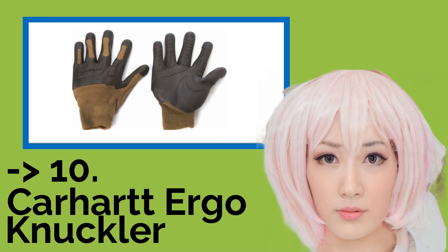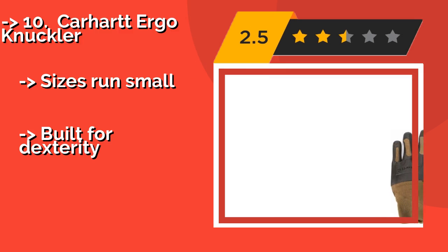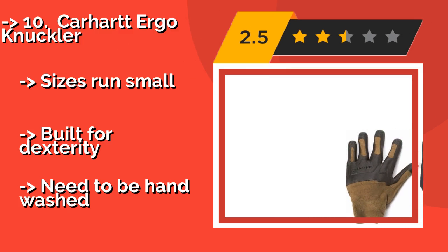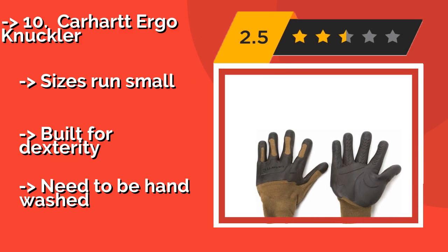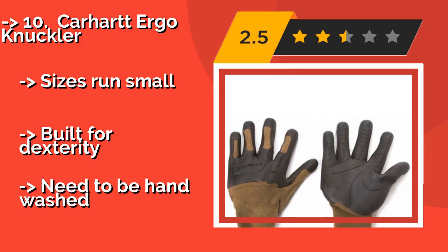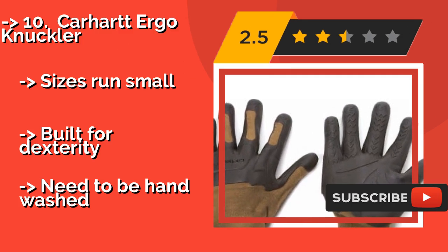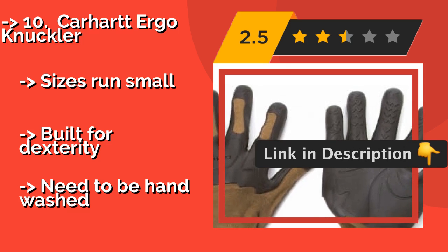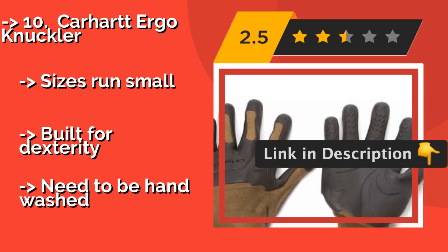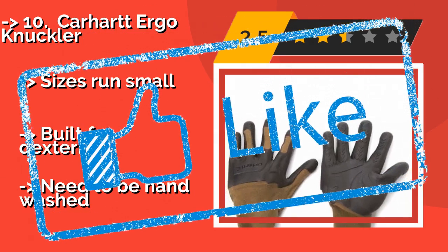The list starts with the Carhartt Ergonucleur, approximately $10. While not made for extreme environments, their budget-friendly pricing and mild to moderate protection make them a decent option for light work — from home repair to unloading boxes. They're also pretty good for avoiding blisters. Sizes run small, built for dexterity, but they need to be hand-washed.